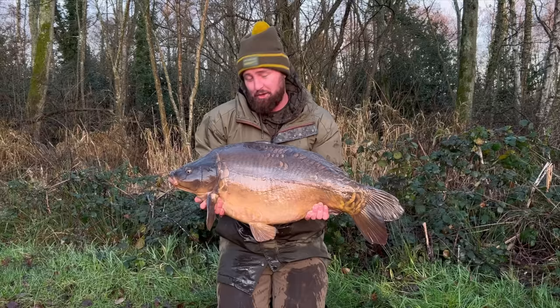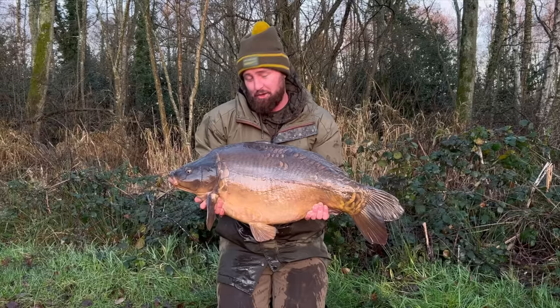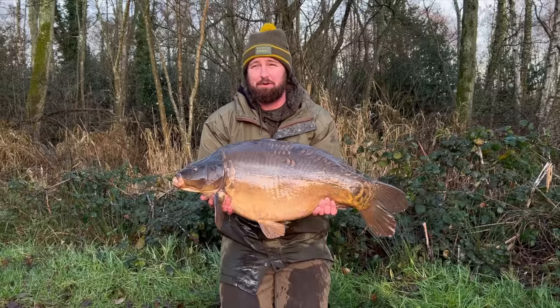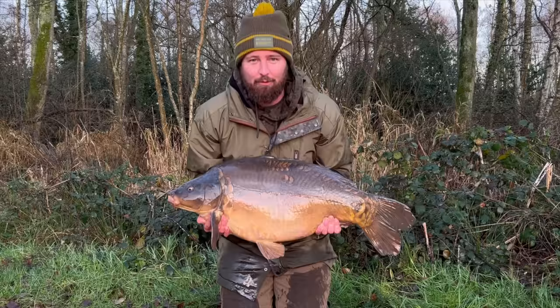What an incredible start to 2023. My first night out this year, back up on Frimley Pit 1. The middle rod went off at first light and I had this 30-pound mirror. Absolutely awesome. This fish actually fell to a single yellow pineapple and butyric pop-up, fished with six maggots on the top of it. I just cast it to a likely looking zone where I've seen the fish jump in the past, and it's paid dividends this morning. We've got our reward.